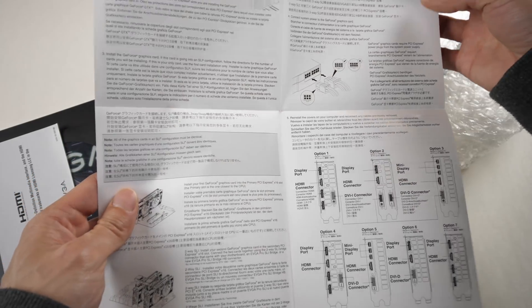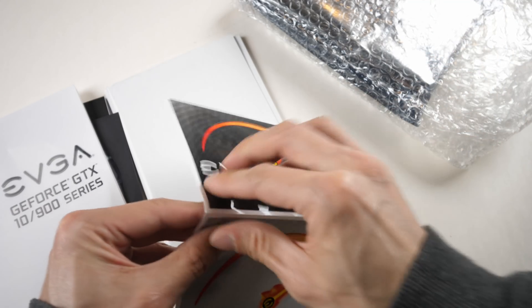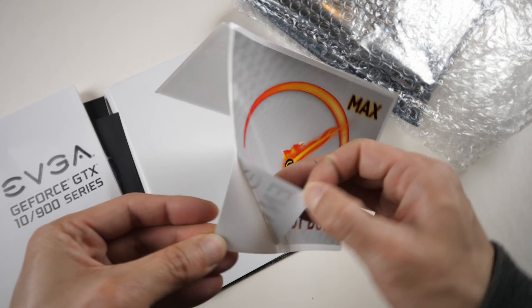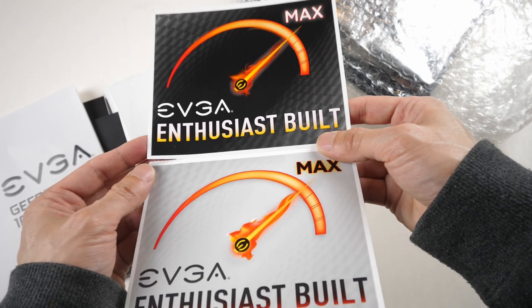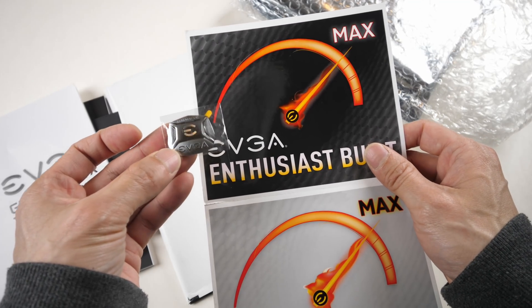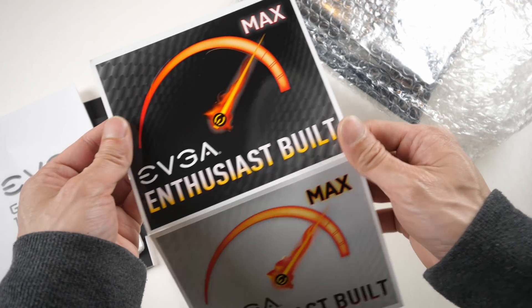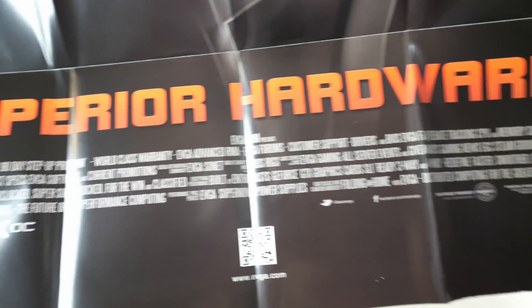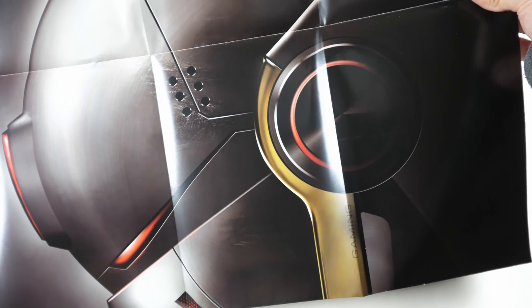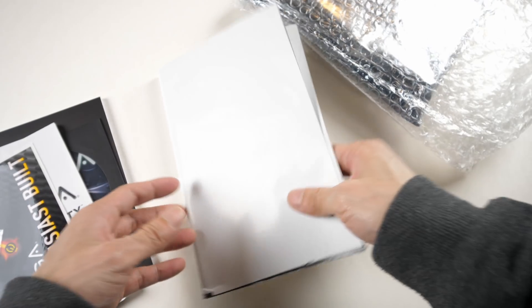There's a card for minimum system requirements and a hardware installation guide. There are also some stickers, though they're pretty ugly — maybe they should make them smaller. I think I'd prefer if they just put their logo in a repeated small pattern; it would look a lot better. There's also an EVGA 'Superior Hardware' item — I don't know who would actually use this and hang it in their room. Okay, that's all the extra accessories.